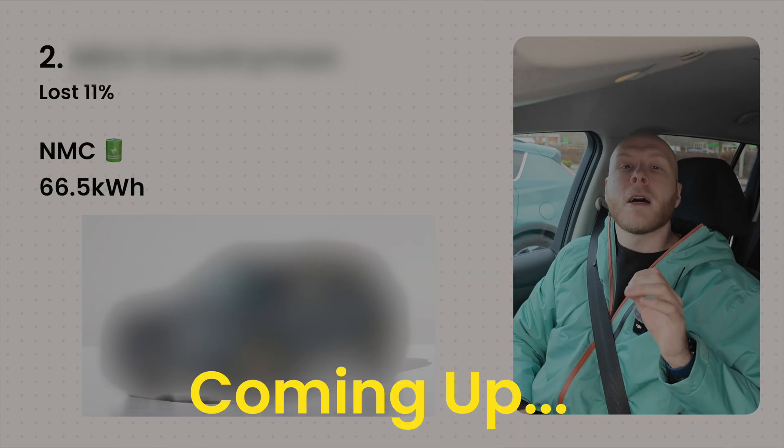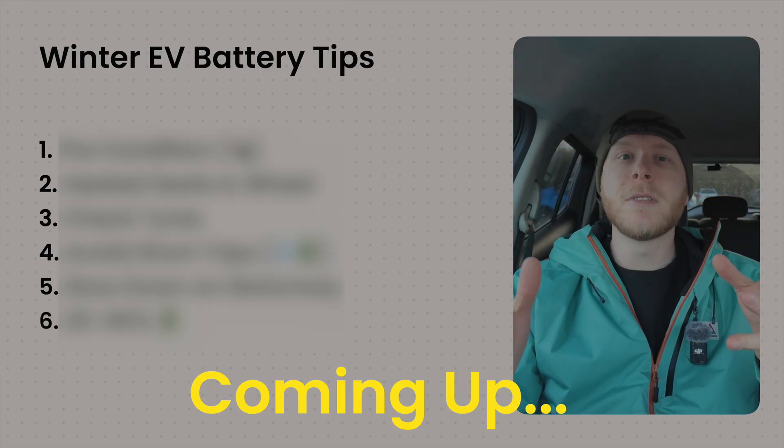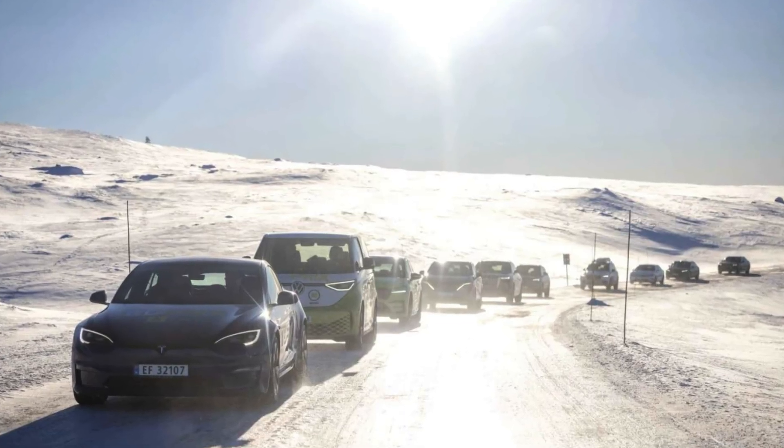Electric cars are apparently known for losing their range in the winter, but is that actually true? And if you're on the hunt for an electric car, which ones actually perform best in the winter? In this video we're going to break down all of this and cover which battery types are better in the winter, what you can do to reduce the chance of losing range, and the fundamental problems with European testing when it comes to winter range tests.